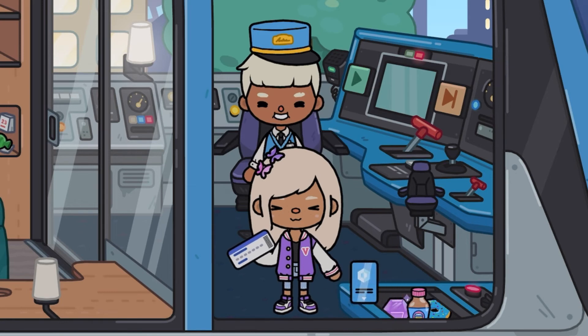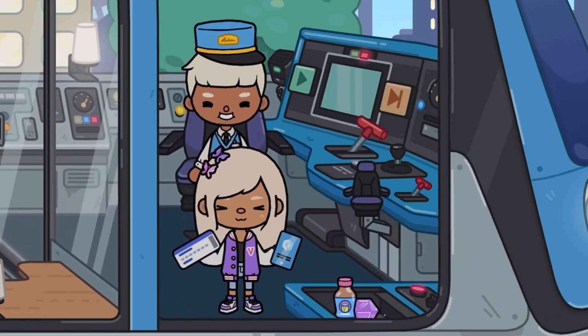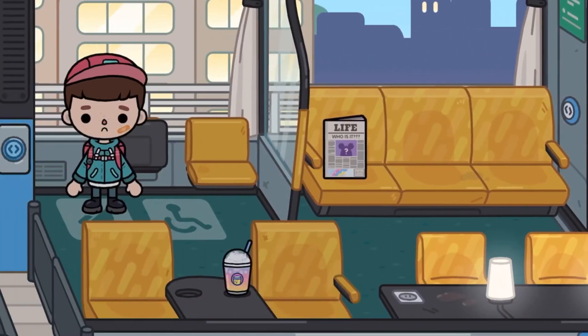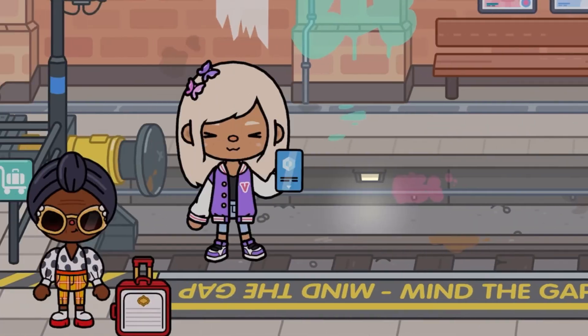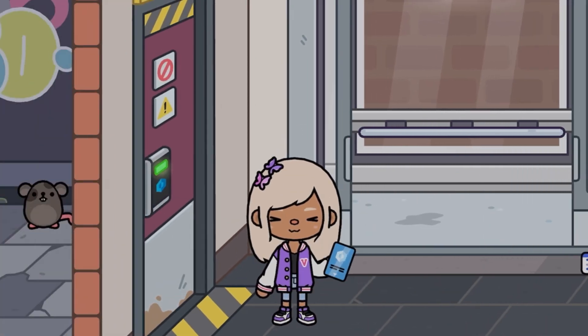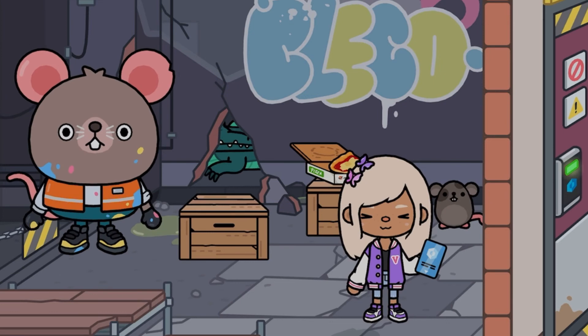Guys, did we just find the secret without any help? Look - the key card! And we also have some apple juice, a donut, and jam. We have to take it. We're gonna go to the secret door. Okay, let's see if this works. Whoa - I found the secret, guys!